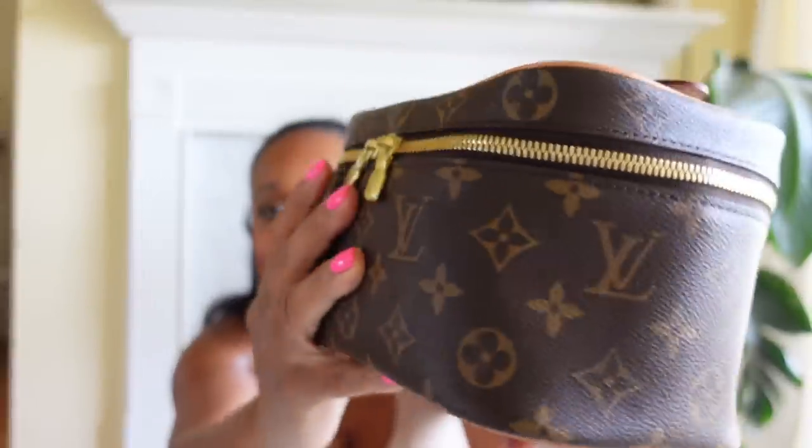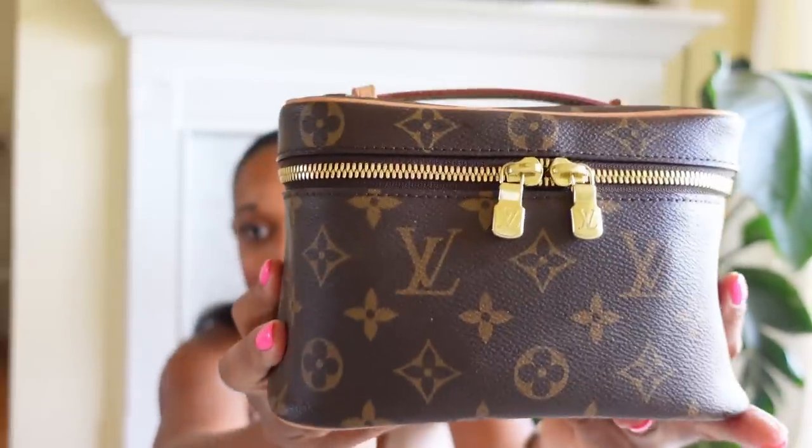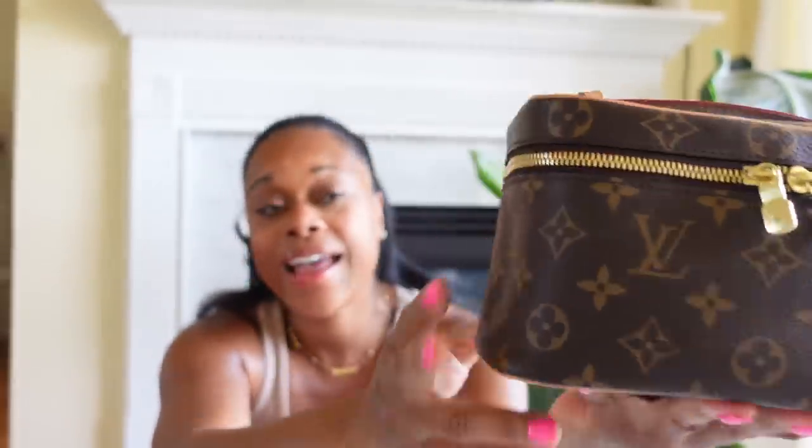I want to go ahead and show you guys what's inside and how I keep it sort of organized — but not really. It is packed. Everything that I have is in here, so let's get into the makeup bag.